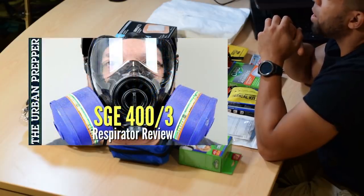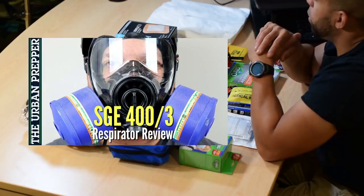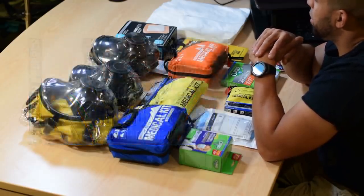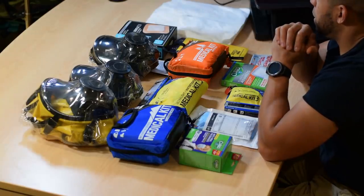I was turned on to them by the Urban Prepper's video. Basically everything Cliff recommends, I go for immediately because I know he's a very credible and reputable guy. He's not in it for the money — he's just in it to share the knowledge and share the gear.